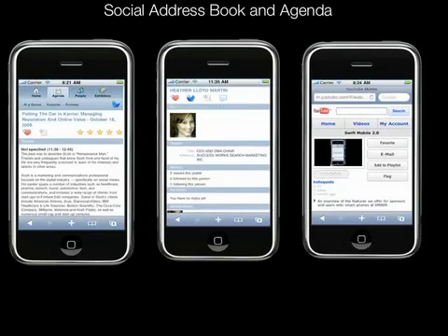Thanks for listening to this tour of the MyBCEC iPhone application on Swift Navigator, and keep an eye out for it in the iTunes Store in January. Swift Navigator is the only mobile platform for live events that combines networking and navigation.